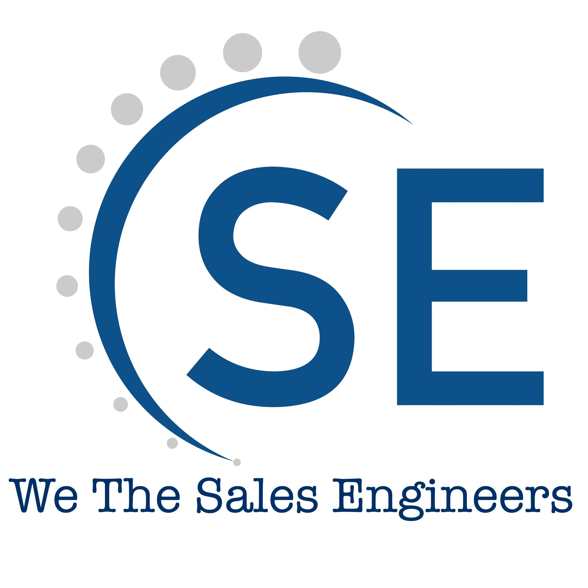Before we go into the show, the quick tip for today is check out the webinar page at wethesalesengineers.com/webinar. If you're listening to this podcast the week it is published, then the next webinar is January 26th, and usually it's the last Saturday of the month. This month's webinar is about building customer relationships. Now let's jump into the show.